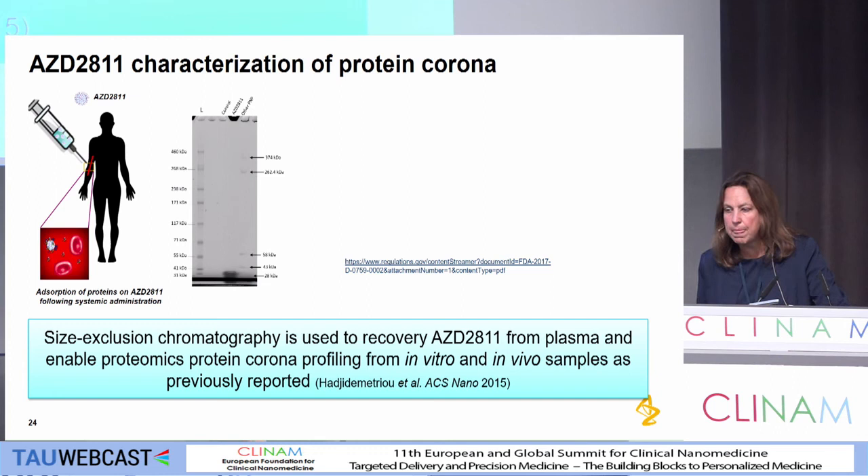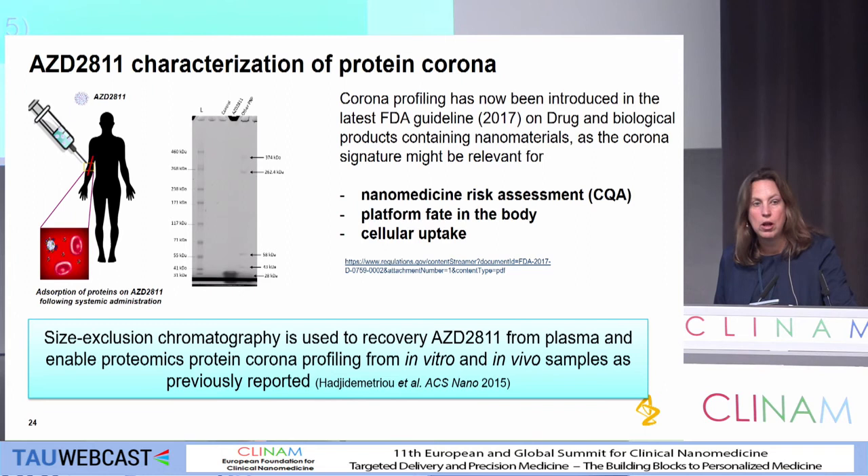The other thing we've looked at is the protein corona. We're just starting to look at the protein corona using methods from the literature. The reason we're doing this is that it's been highlighted in the FDA guideline, and we obviously know the protein corona is important to understanding the fate and distribution of the nanoparticle in the body.